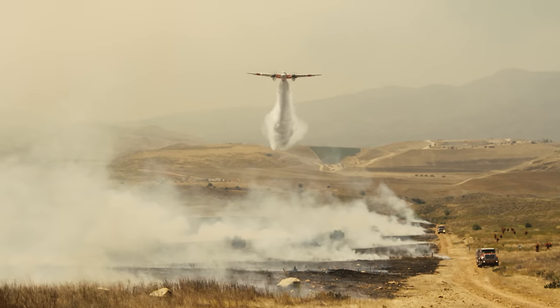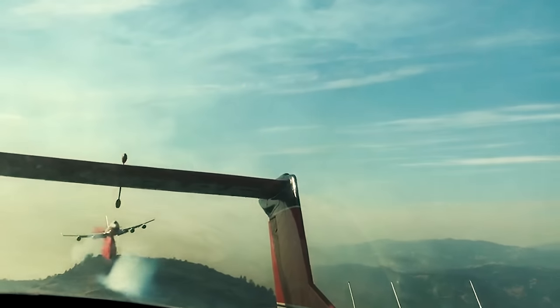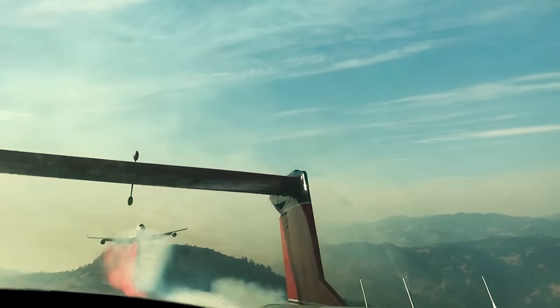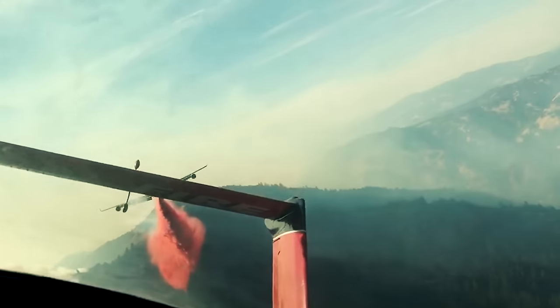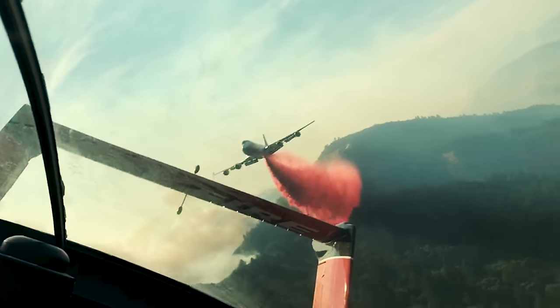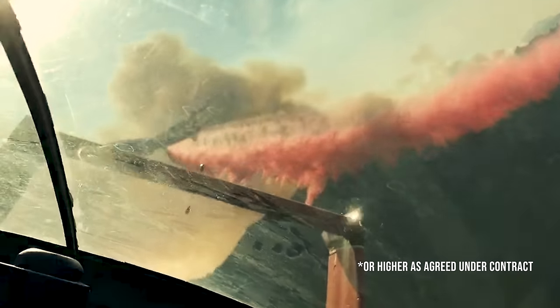Drop lengths can vary. For S2s and large air tankers, we're looking anywhere from 300 to 1,800 feet in length. When you include the very large air tankers, we're looking at upwards of a mile. For drop heights, large air tankers operate at approximately 150 feet above the vegetation, and for very large air tankers, the minimum is 200 feet above the highest vegetation.